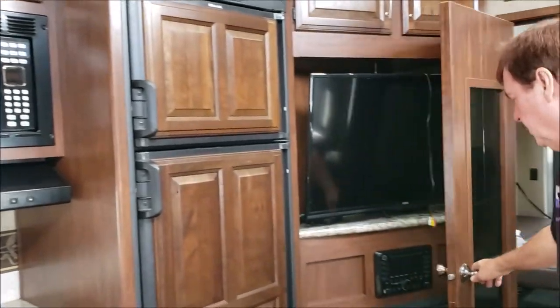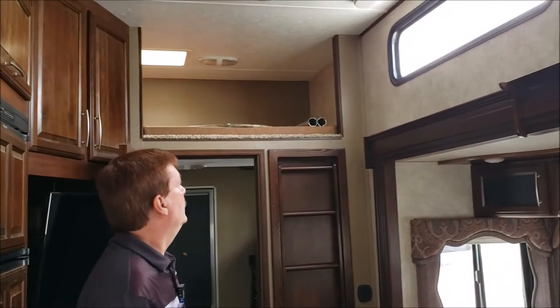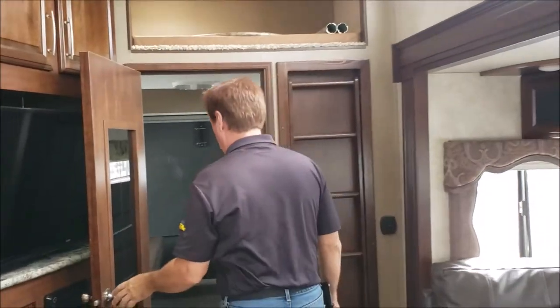Refrigerator, freezer, there's your fireplace, your sound system, your TV that swivels. I believe this is a 2 AC unit. And then you do have the overhead bunk here — if you don't need it, it's a good place for your totes.